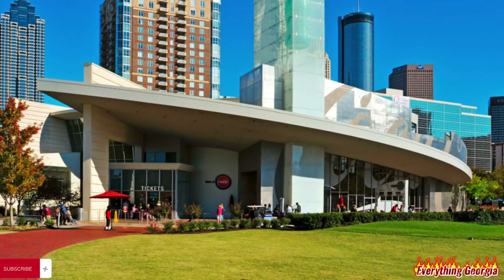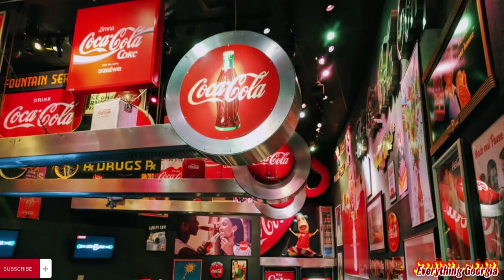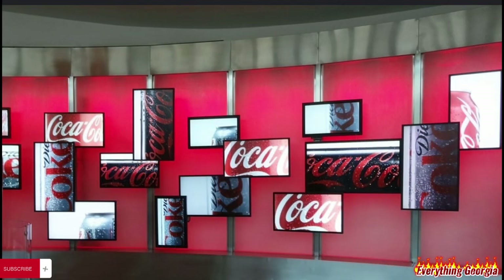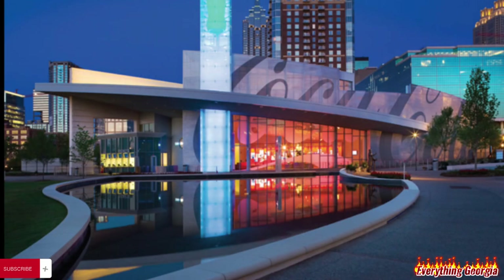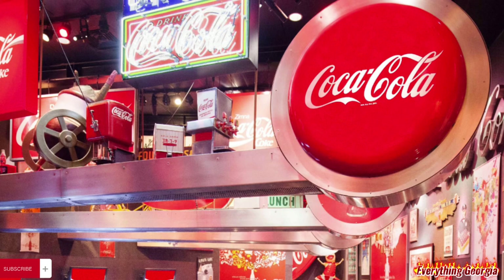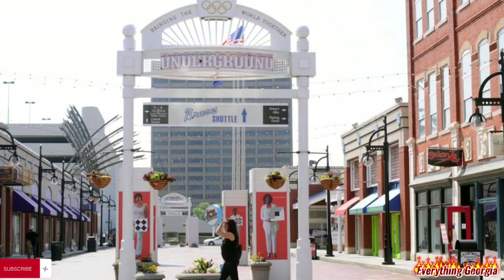The World of Coca-Cola is a museum located in Atlanta, Georgia, United States, showcasing the history of the Coca-Cola Company. The 20-acre complex opened to the public on May 24, 2007, relocating from and replacing the original exhibit, which was founded in 1990 in underground Atlanta.